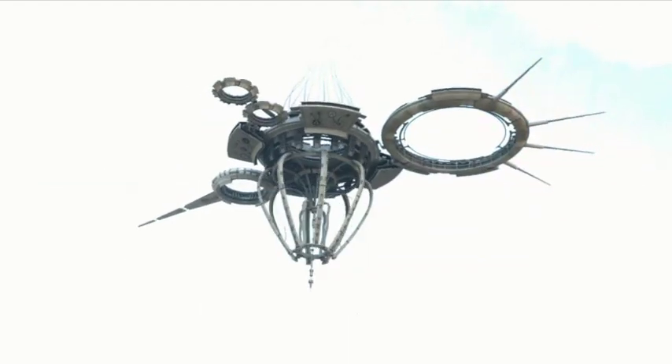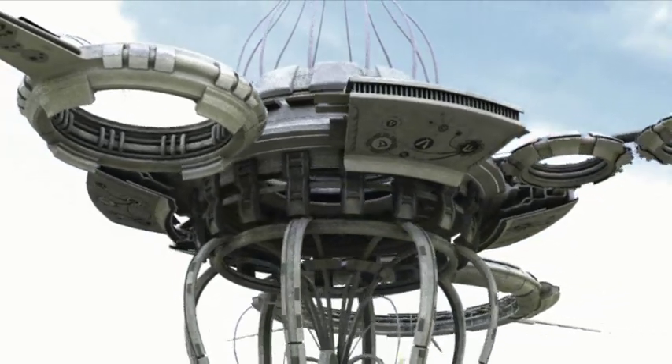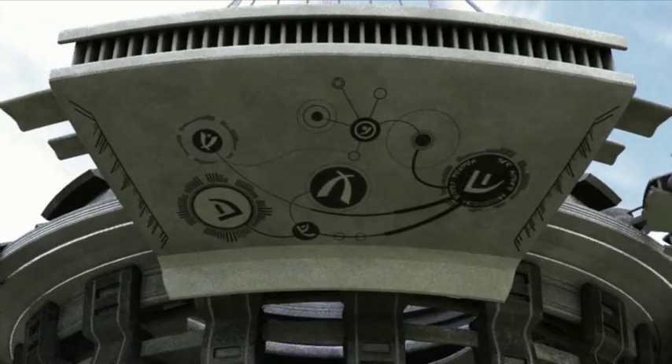The body of the face looked to be like a circle. I can see these patterns on the bottom of it, but it looked like the type of hieroglyphics.